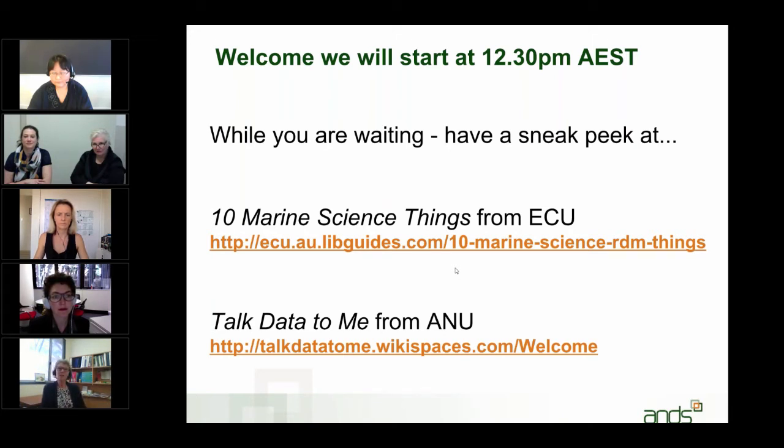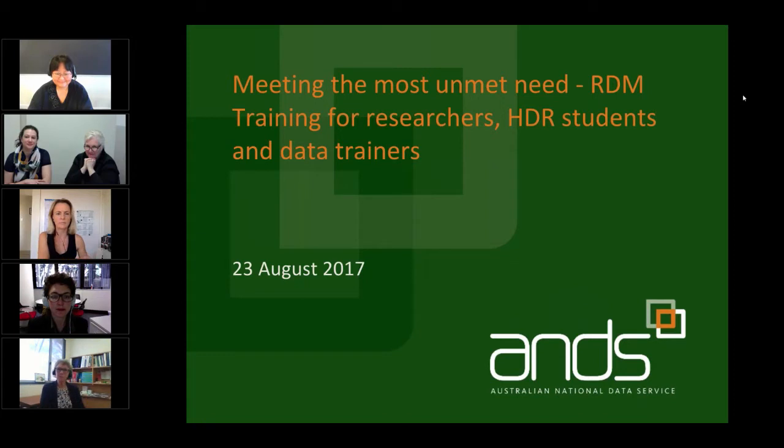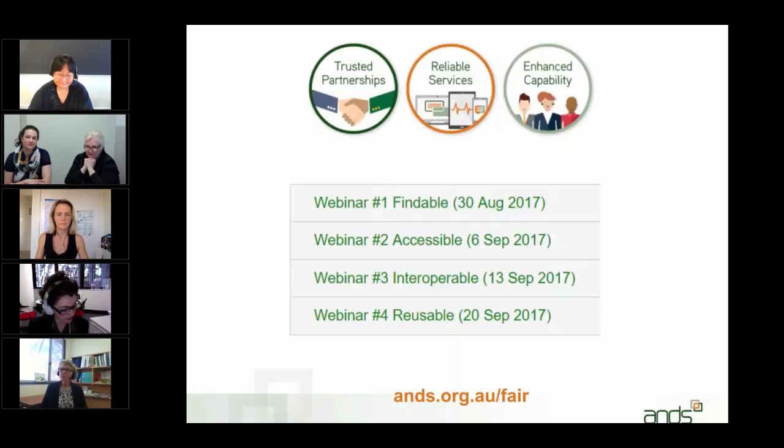What we have for you today is four different models of data training and the people who have created them. This webinar is the first in a series. For those interested in FAIR data, over the next four weeks we've got four webinars exploring each aspect of FAIR data: findable, accessible, interoperable and reusable. You can see the short URL at the bottom of the screen.